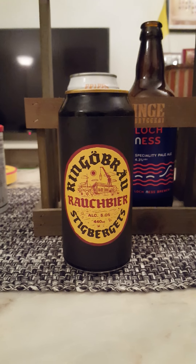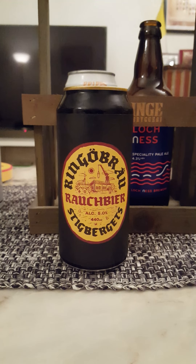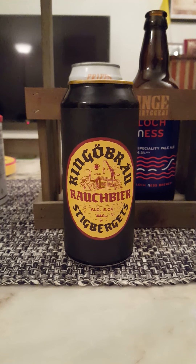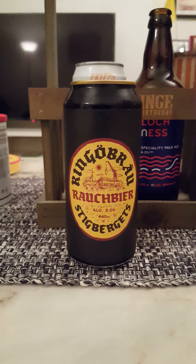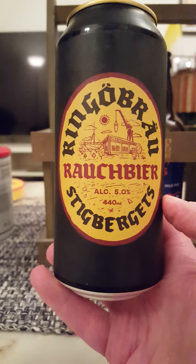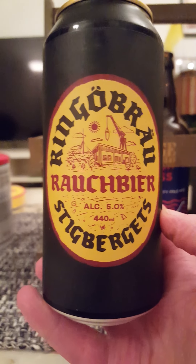Hey there, all craft beer lovers. Time for that beer review. Returning once again to Stieg Bayerts Bryggeri out of Gothenburg, we're taking a look at their newly released Ringebrau Rauchbeer, coming in at 5% ABV in a 440ml can.